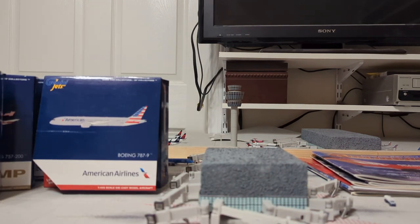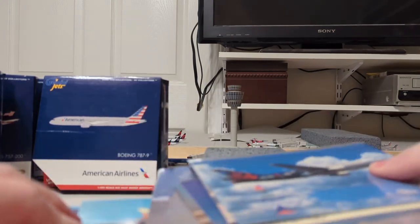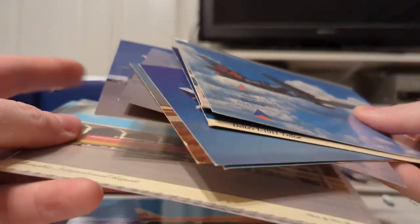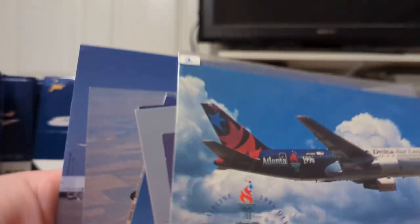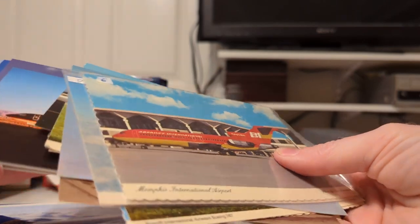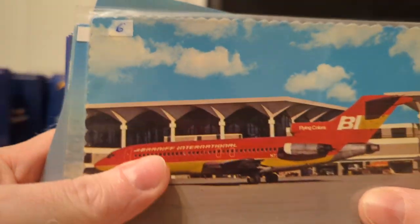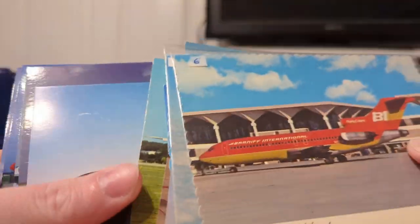Now we've got the airline postcards — I have them divided by airline. We've got Delta — most of these were airline-issued, probably all were. The airline with the most postcards is probably Braniff — a lot of you aren't surprised by that. Now we have United — I've got quite a few Uniteds. There was a packet they put inside of the goodie bag when you signed in.